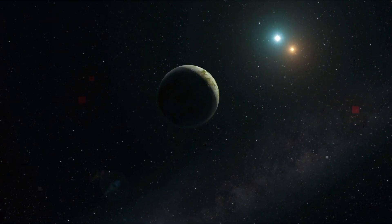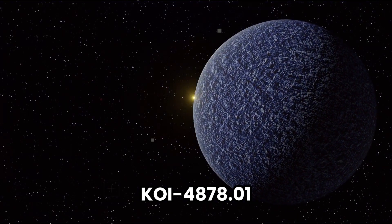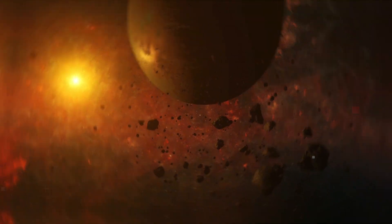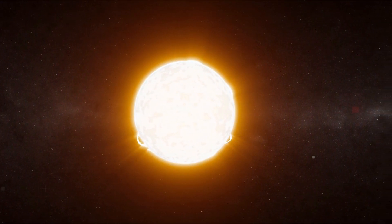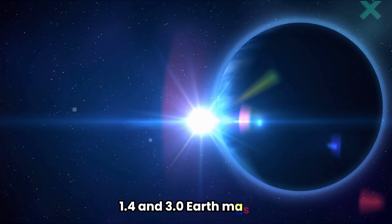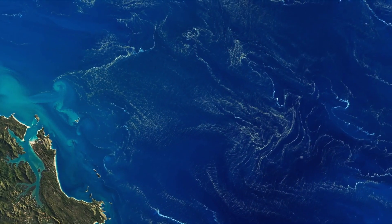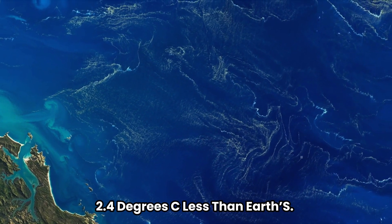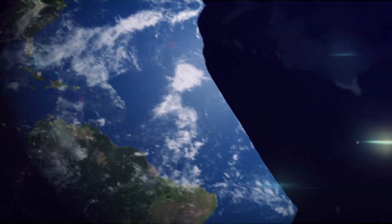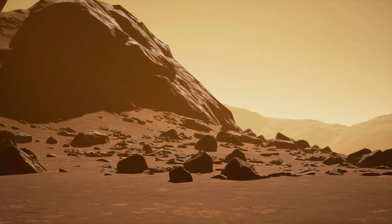Another potential superhabitable planet is KOI 4878.01. This planet is orbiting an F-type star, slightly smaller than the Sun, with a temperature of around 6,031 K. The planet's mass is somewhere between 1.4 and 3.0 Earth masses and has an average surface temperature around 2.4 degrees Celsius less than Earth's. It has more greenhouse gases than Earth, making up for this lower temperature with a capacity to trap heat.